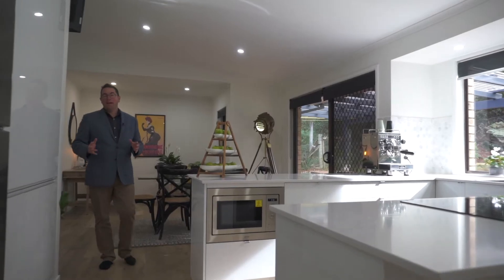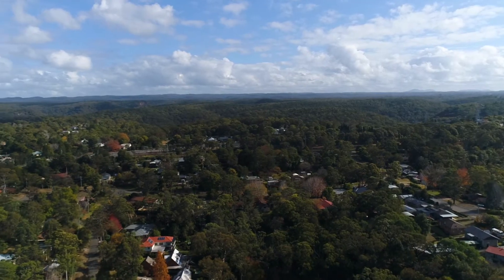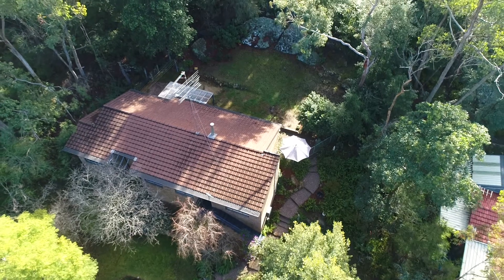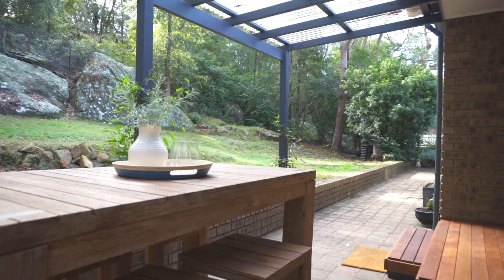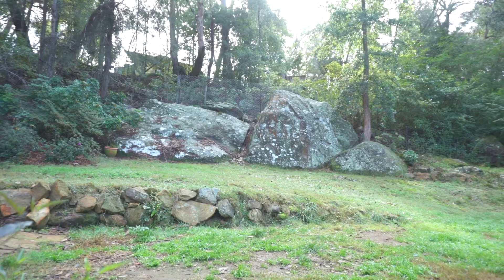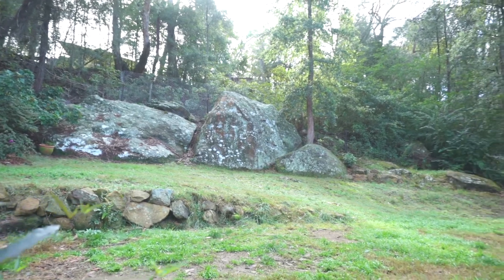Well, thanks for watching our presentation here today of 21 Gumnut Close in the beautiful lower Blue Mountains suburb of Blacksland. Can you just imagine coming home to this property every afternoon? The renovations here are absolutely stunning. There's nothing to do — all the hard work's been done — with the lovely natural rock formations in the backyard and lovely high ceilings here as well. It's going to be a great place for the new owners to call home.